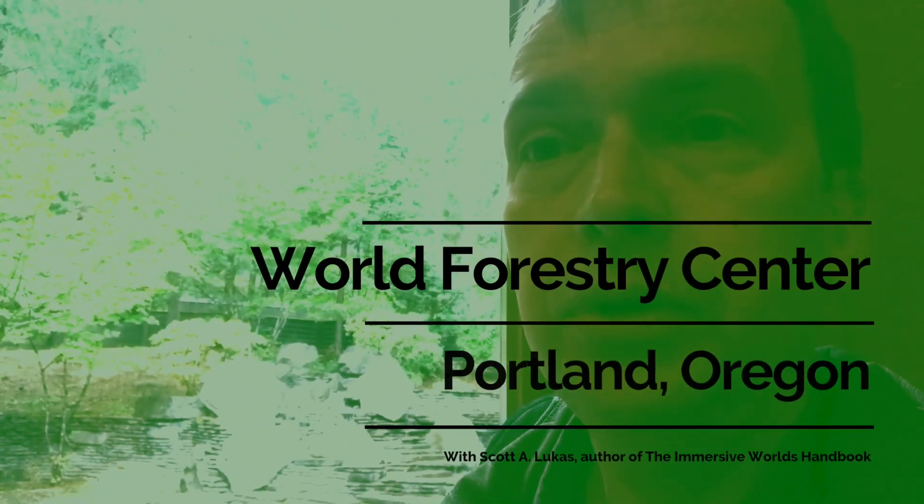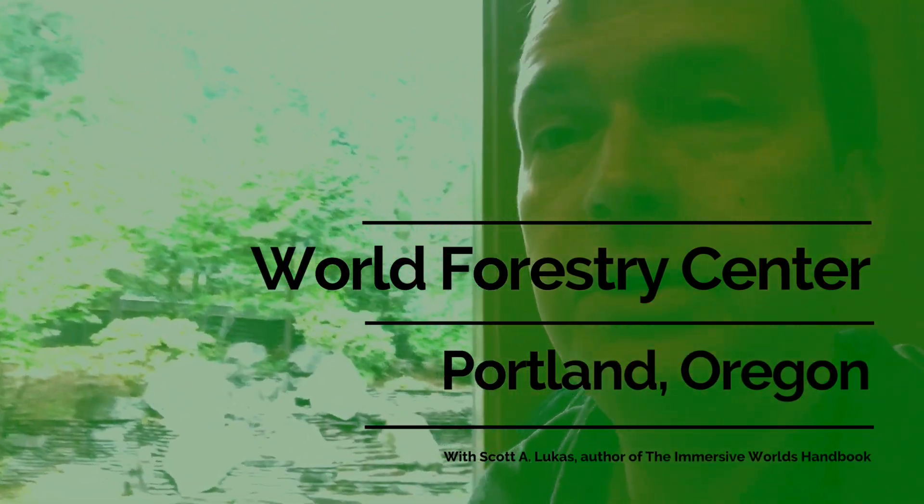Hello, welcome back to another video feature of the Immersive Worlds Handbook. Just behind me you can see this picturesque fountain area and I'm actually at the World Forestry Center in Portland, Oregon. This center has connections to the 1905 Lewis and Clark World Expo here in Portland, and it has significance in terms of how it's focused on trying to teach people about forests and issues of sustainability. Let me take you on a tour today — we'll show you some of the video of the sights, the sounds, and the interesting advocacy work being done here.